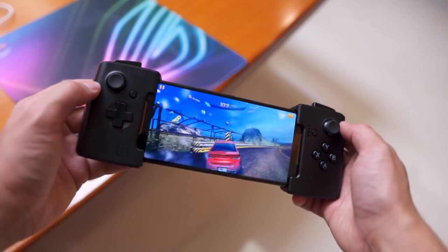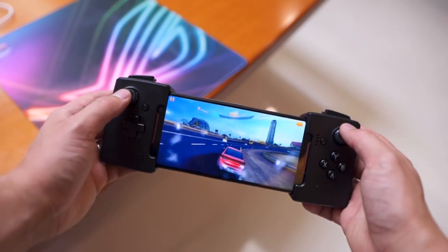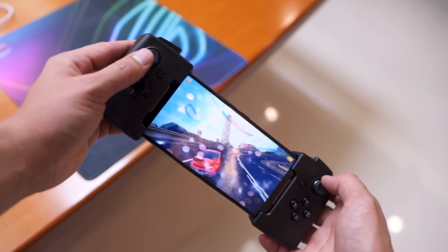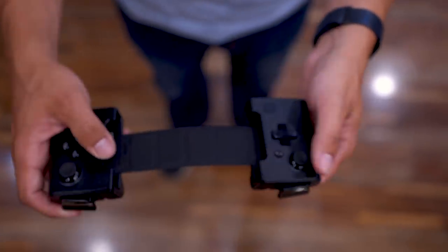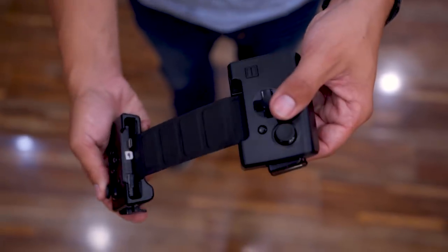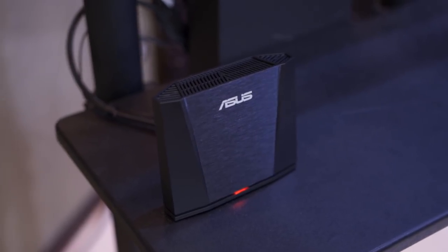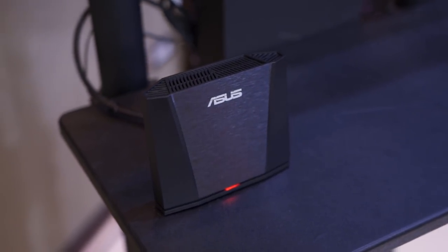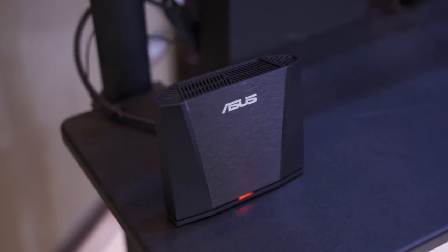Next up, the GameVise controller makes the whole setup look like a portable console. It comes with integrated physical buttons and triggers for an enhanced gaming experience, and there's an integrated magnet for easier storage. It feels pretty good in the hand, but a little flimsy because it doesn't come with proper grip support. Asus has also included a WiGig dock that allows transmission of display signal via the 802.11ad wireless protocol to a TV or monitor.